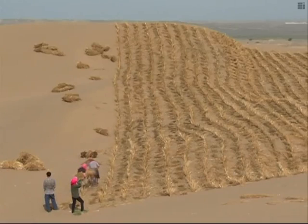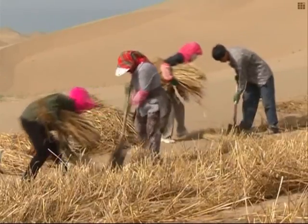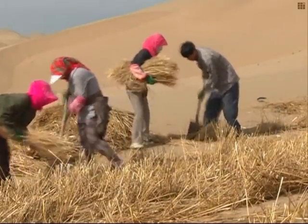Over the years, many foreign experts have come to Ningxia to learn about local sand control and prevention efforts. Last year, a forum on China-Arab Sand Control and Prevention was held in order to share and promote sand control techniques.